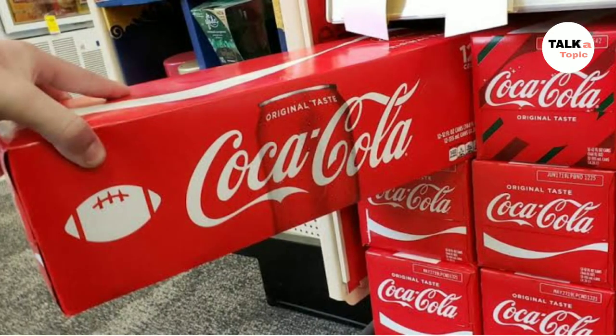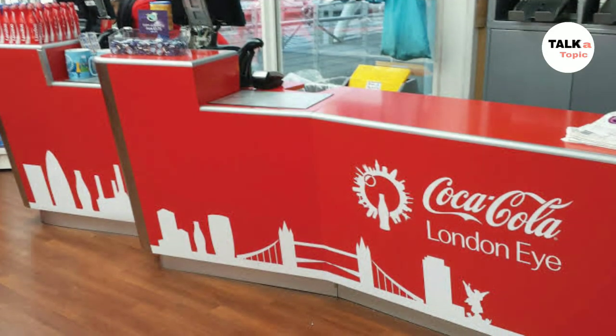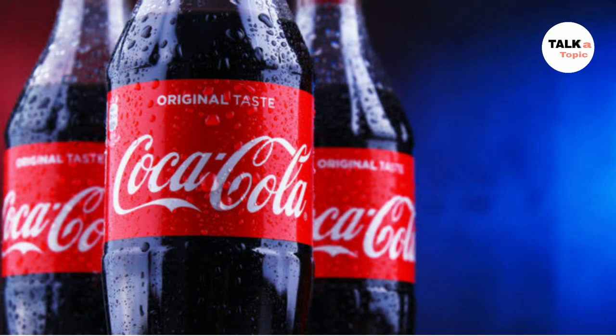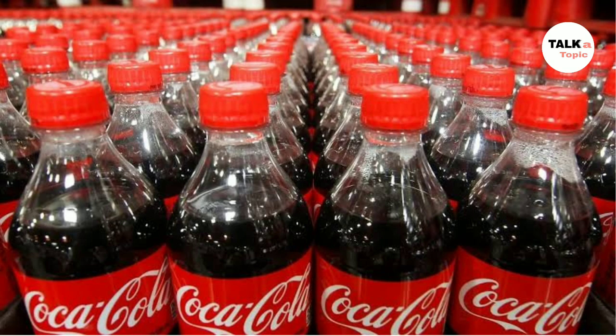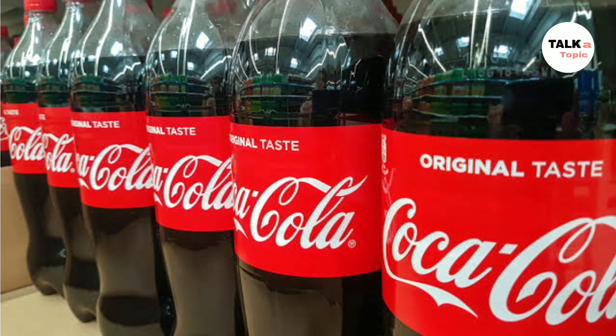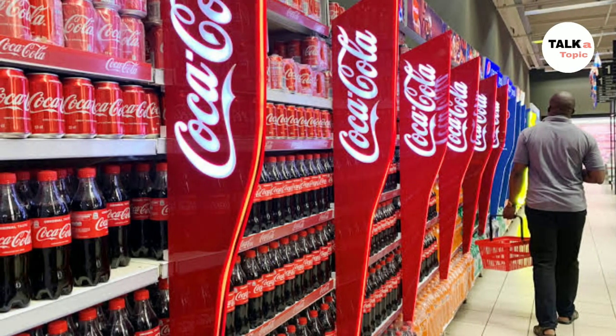In North and South America it is Coca-Cola, in Africa it is Vita, and in India it is Thumbs Up. It is the most valuable brand with 94% of the world's population recognizing the red and white Coca-Cola brand logo. Also, 3.1% of all beverages consumed around the world are Coca-Cola products, achieved because of its great marketing strategy.